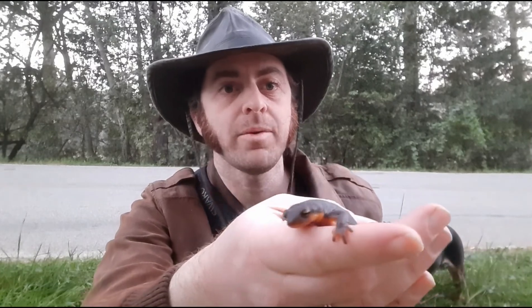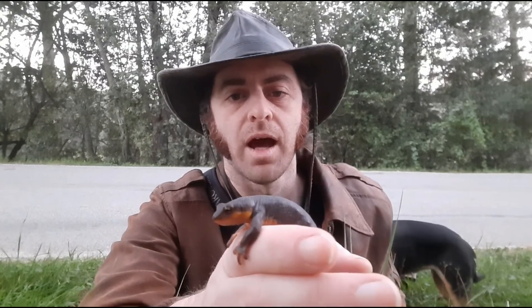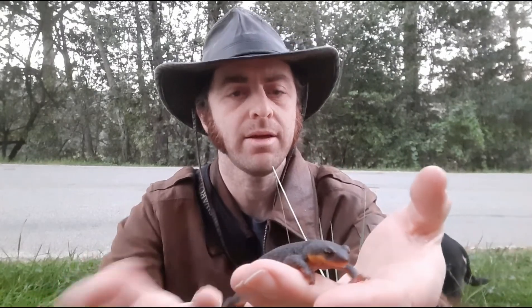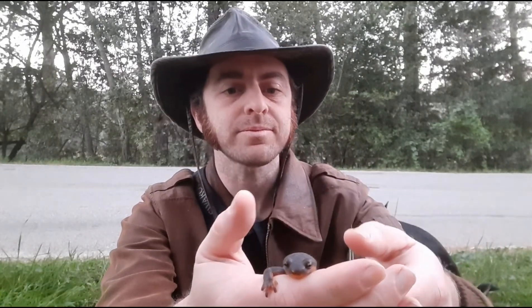I'm filming right now in February, which means it's their breeding season. Adult newts come to bodies of water from December until about May, and that's when they breed. The females will then lay eggs — anywhere from seven to fifty — in these sort of gelatinous clusters that they attach to vegetation in the water, and the larvae hatch out and hang out in the water.